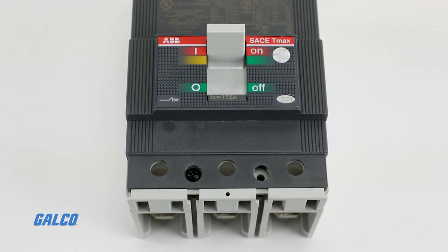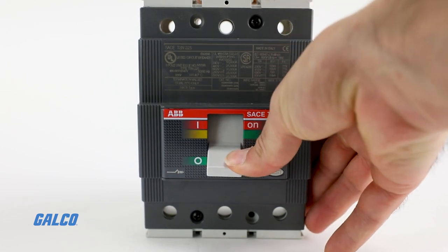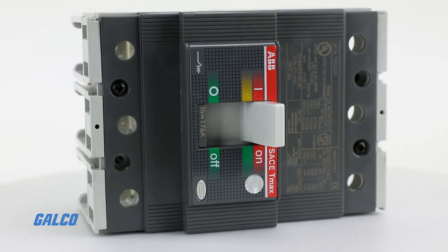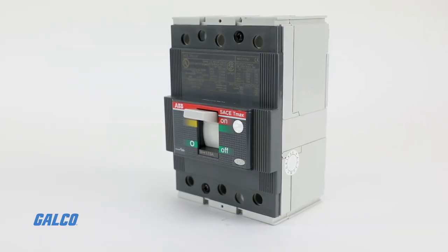T-Max circuit breakers are available in several frame sizes, with current ratings up to 2500 amps. Additional options include number of poles, branch circuit or motor protection, and several types of trip units.